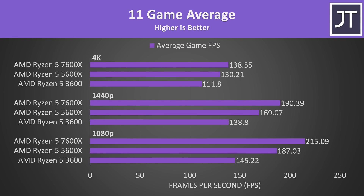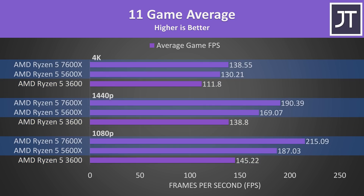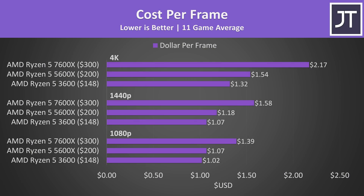Looking at the average frame rates from all 11 games to spot overall trends, the gaps between the 3600 and 5600X were bigger compared to the gaps between the 5600X and 7600X, regardless of resolution. Despite the 7600X offering the best raw gaming performance, it's not the best value option for gaming due to its higher cost — AMD are launching it at $300 USD, making it hard to compete against the 5600X at $100 less. DDR5 prices have come down, but do check the links below for current prices.